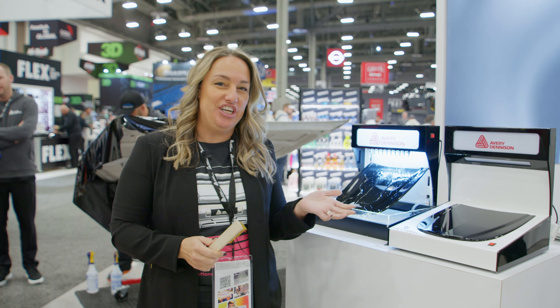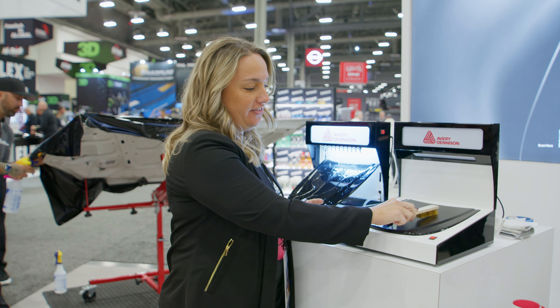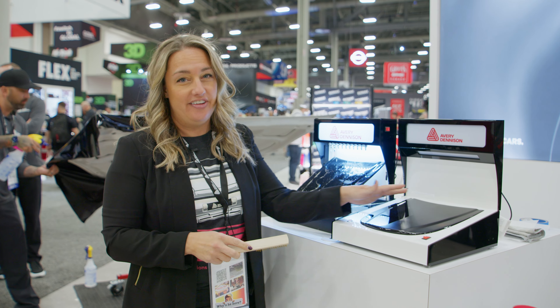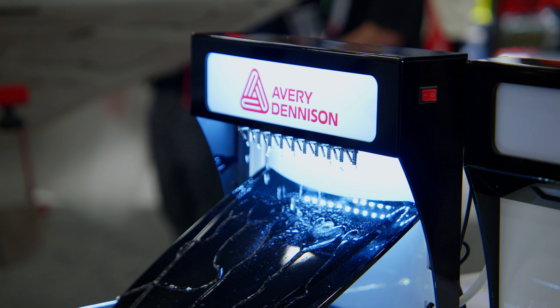At this station you can experience our paint protection films. We have a wire brush that you can use to scratch the paint protection film, and with a little heat it will self-heal. We also have the hydrophobic properties where the water just beads right off of the film.